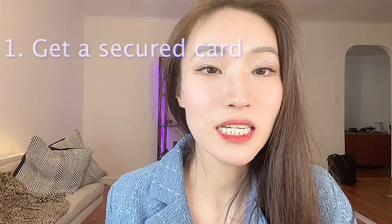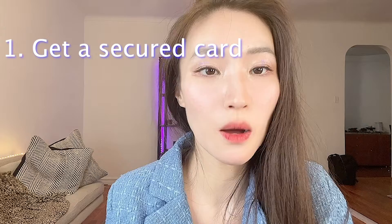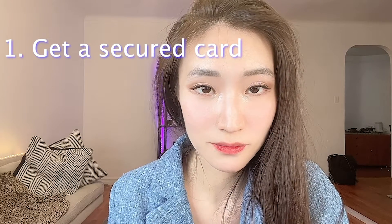Now I'm going to talk about those practices — make sure you watch till the end. First, get a secured card. Building your credit score from scratch, one of the options is to start with a secured credit card. You apply for a secured card by making a cash deposit upfront. Your credit limit is equal to the amount you deposit. There is usually a minimum deposit of $200 for most cards.